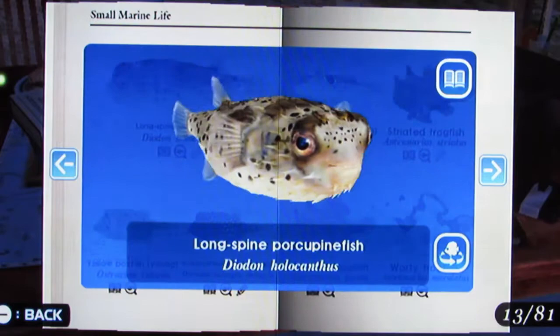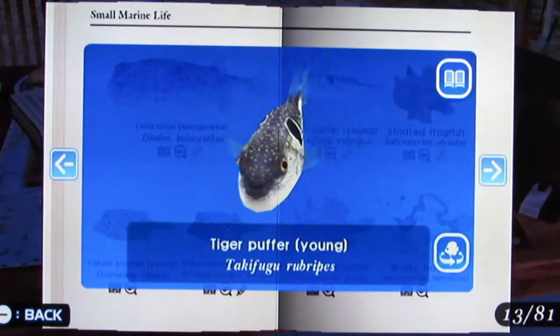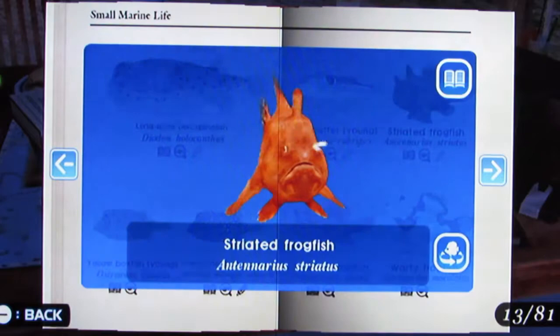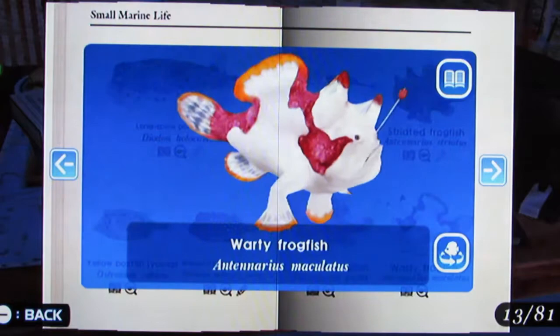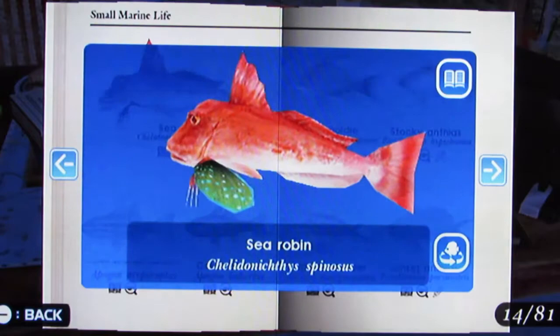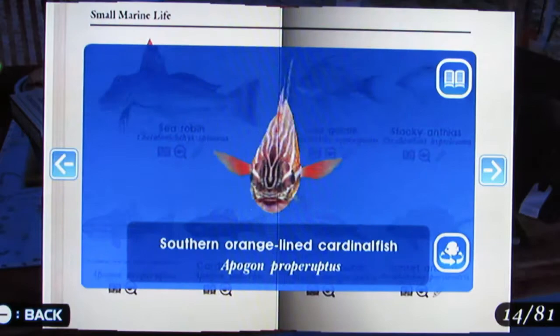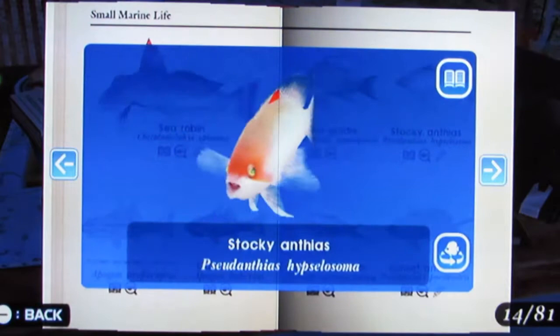Long Spined Porcupine Fish, Yellow Box Fish Young, White Spotted Box Fish Young, Tiger Puffer Young, Striated Frog Fish — creepy — Painted Frog Fish — even more creepy — Warty Frog Fish — that one's kinda cool looking — Sea Robin, Southern Orange Lined Cardinal Fish, Sea Goldie.